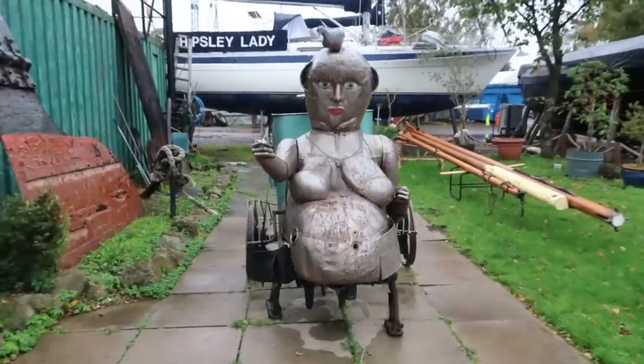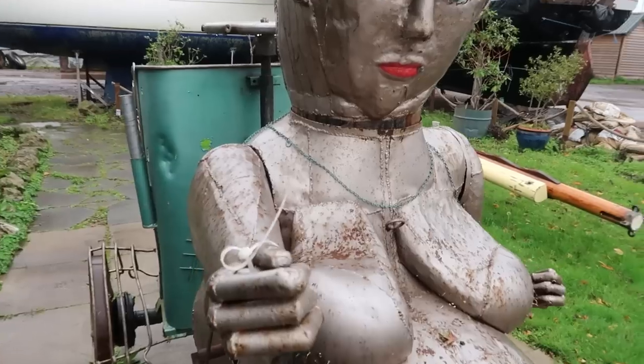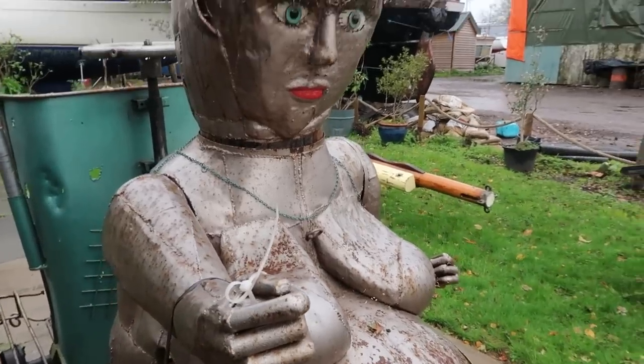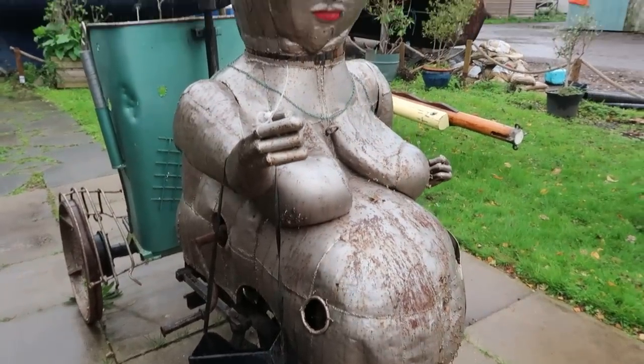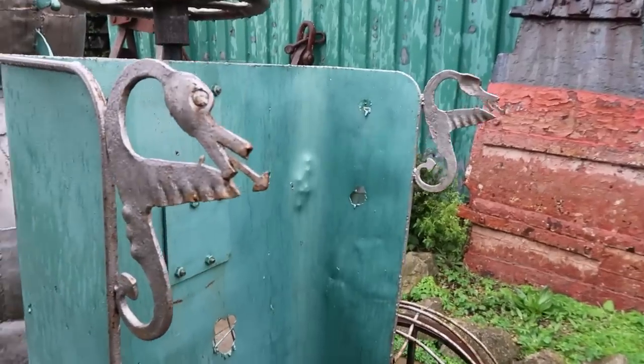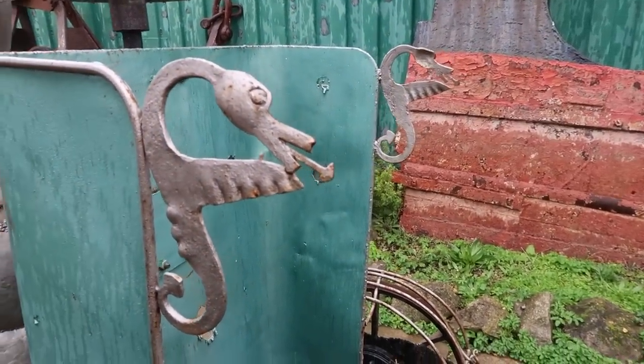What does she have in her hand? A purse? A zip tie? But she does have a purse on her arm — she's fashionable too. Bird on her head? Oh, she has like the things that the benches have — the swans. Yeah, the swans.